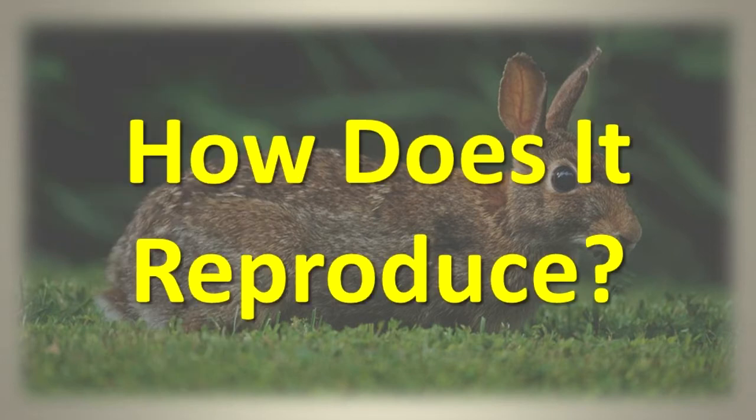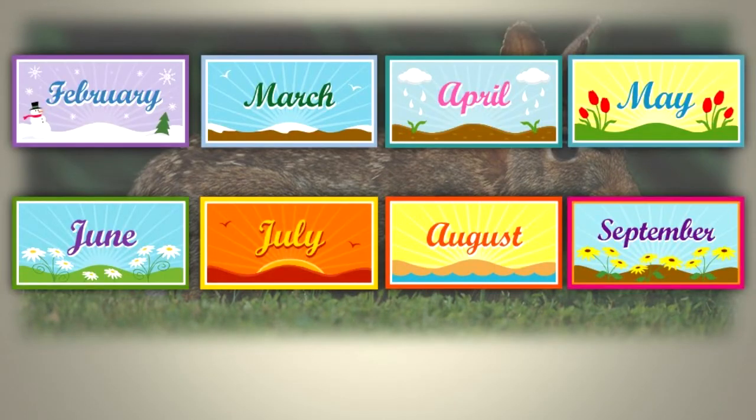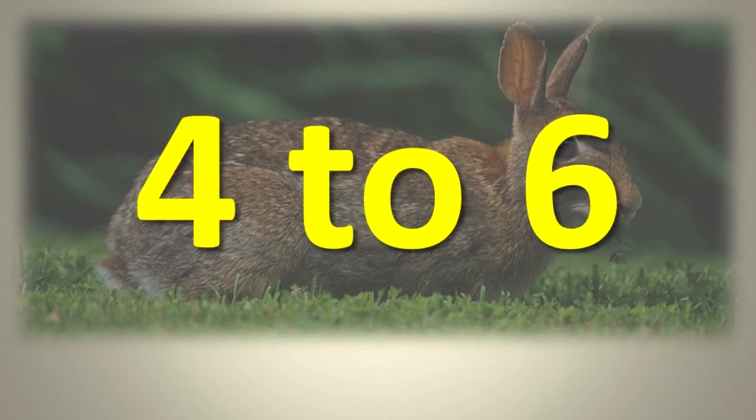How does it reproduce? Mating occurs from February through September. These animals have a complex mating ritual that involves jumping and chasing. The gestation period is about one month, and the female breeds again almost immediately after giving birth. She may produce 3 to 7 litters per year, with 4 to 6 young making up each litter.